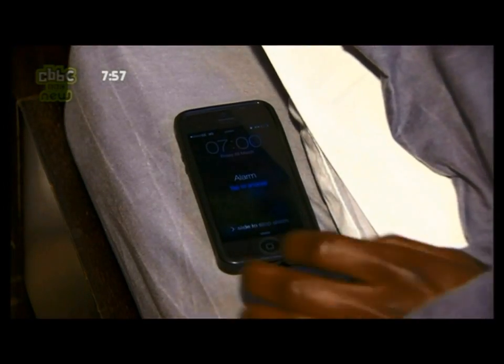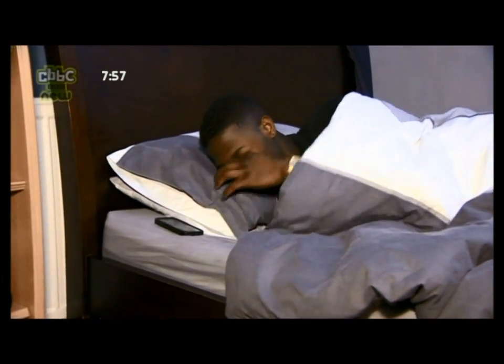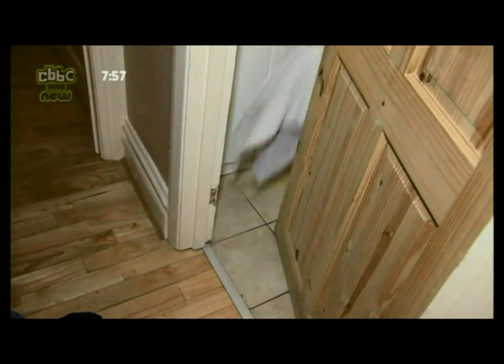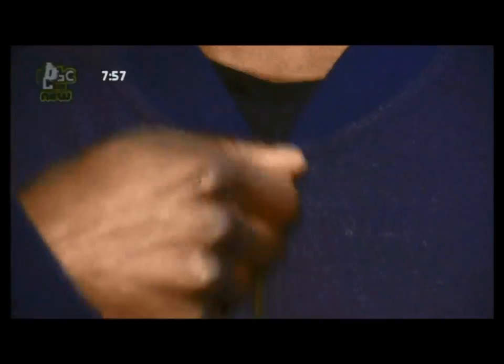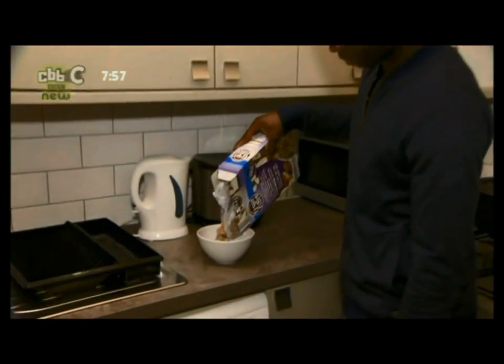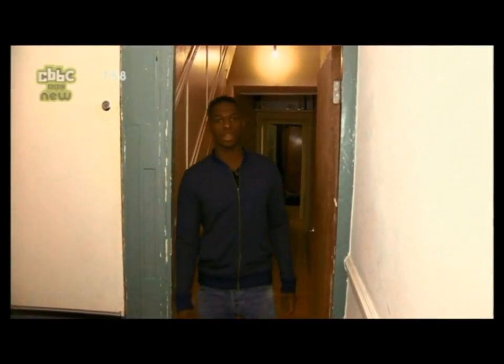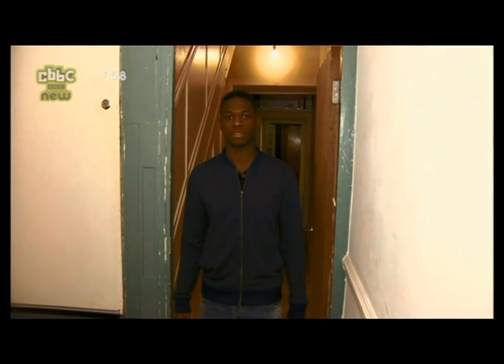I'm Sulay and today I'm going to show you a day in the life of me. I wake up at 7am and jump in the shower and get dressed before breakfast. Today is a busy day — I have to go to training, go to my agent's, but first I'm off to meet Bez from Manchester Day Keeper.